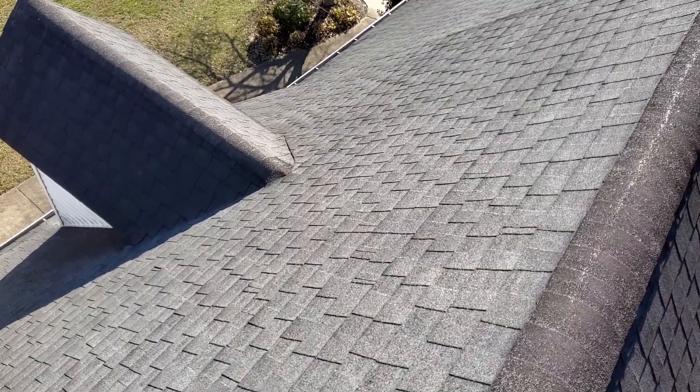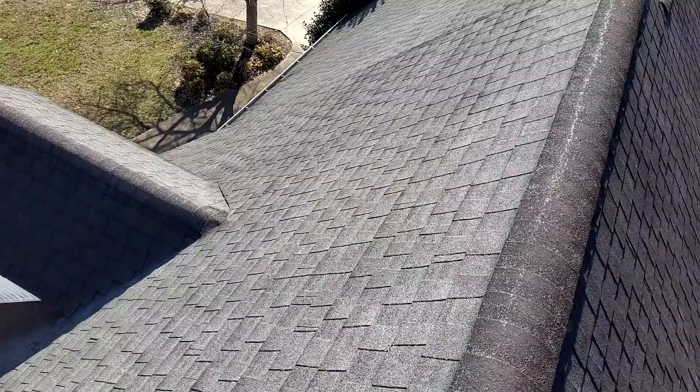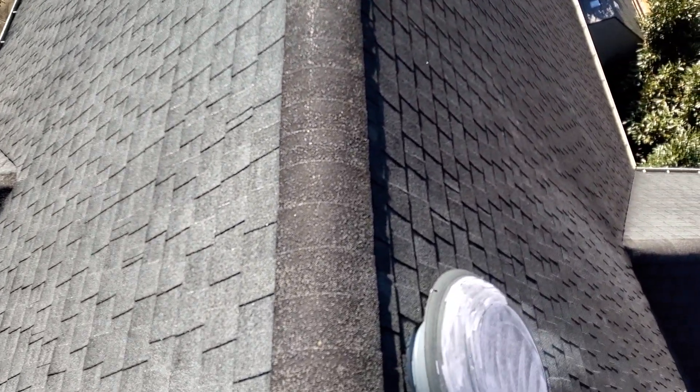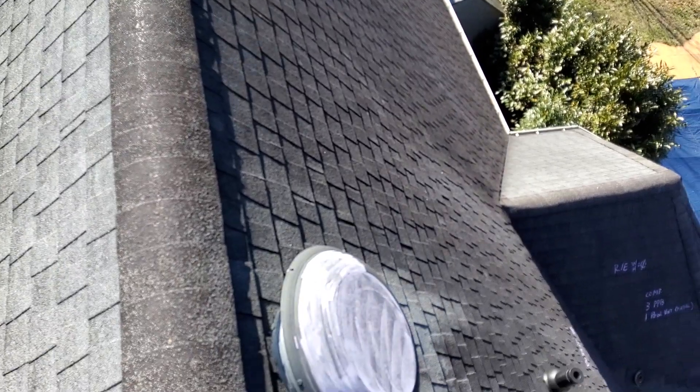We have six-inch gutters with no gutter guards. We have drippage on the rake but not on the eaves. We have closed valleys, standard shingle over plastic ridge vents, and we do have felt.